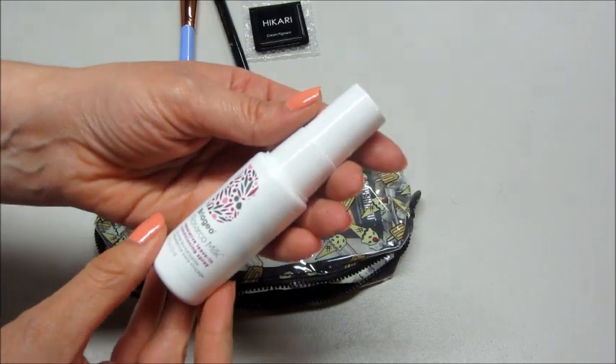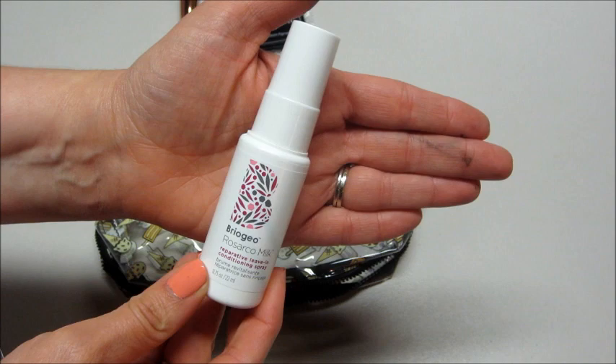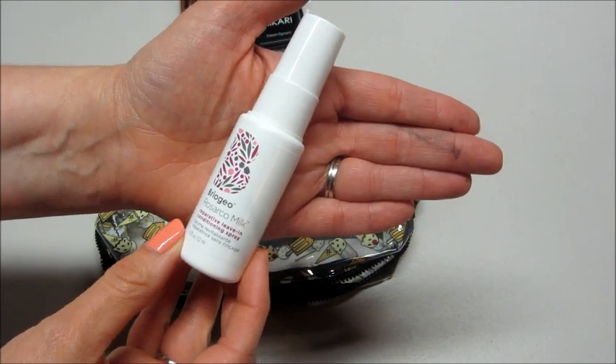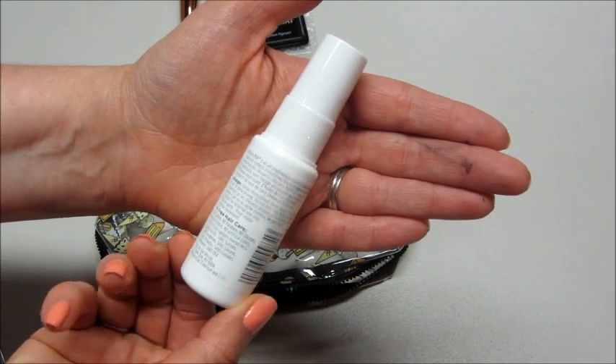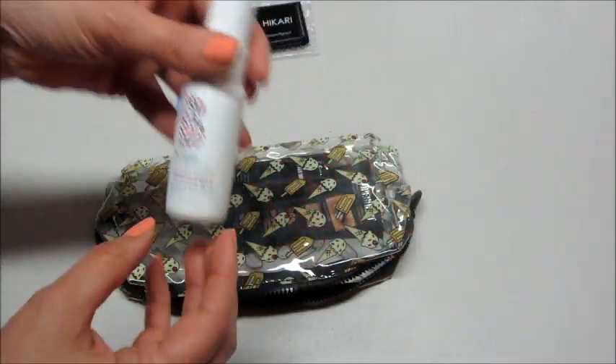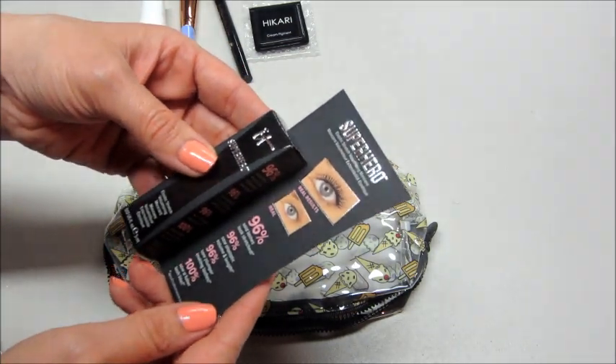Also got a reparative leave-in conditioning spray. I'm pretty sure this is what I got in my FabFitFun box — it was a giant size of it and I actually haven't used it yet. But conditioning spray is always something good, so I'm sure I'll get use out of that.